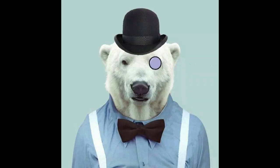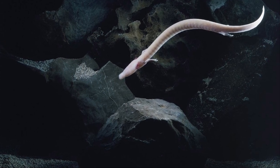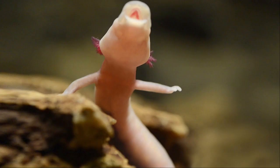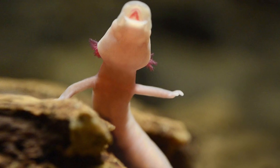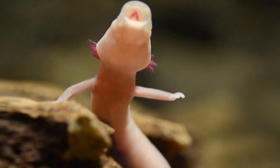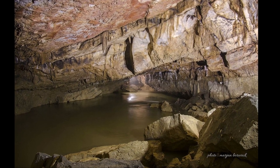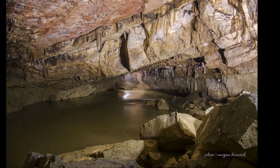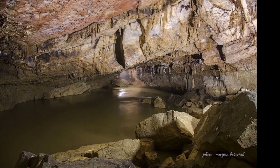Good day everyone, Dr Polaris here. The Olm of the genus Proteus anguinus is an aquatic salamander in the family Proteidae. In contrast to most amphibians, it is entirely aquatic — it eats, sleeps and breeds underwater. Living in caves found in the Dinaric Alps, it is endemic to the waters that flow underground through the extensive limestone bedrock of the karst systems of central and southeastern Europe.